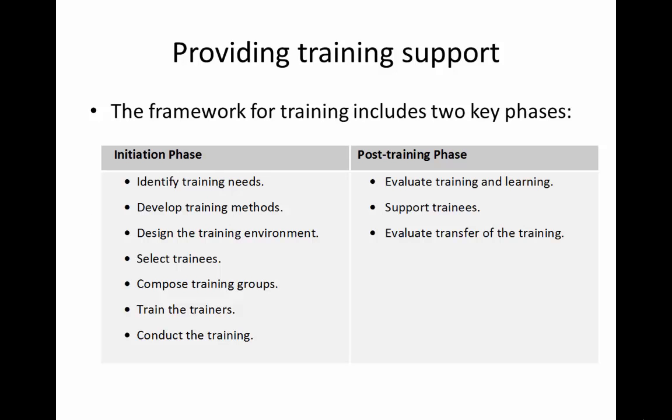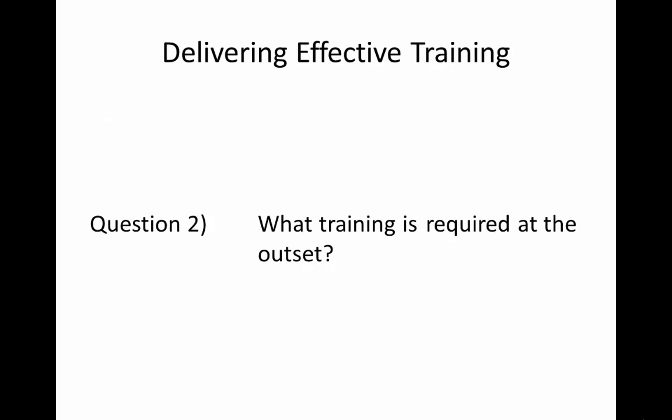Providing training falls into two distinct training stages: first, the initiation phase, and second, the post-implementation phase. The second question we need to ask, therefore, is what training is required at the outset?